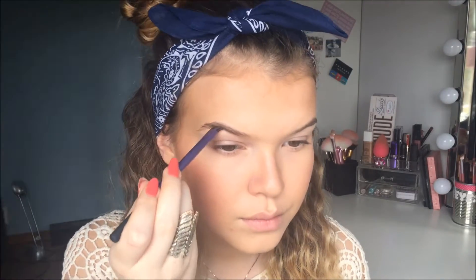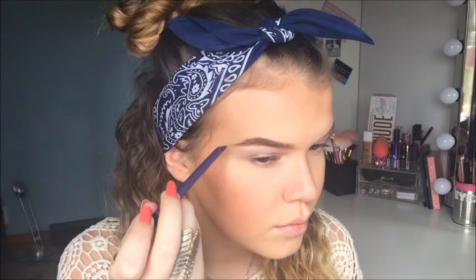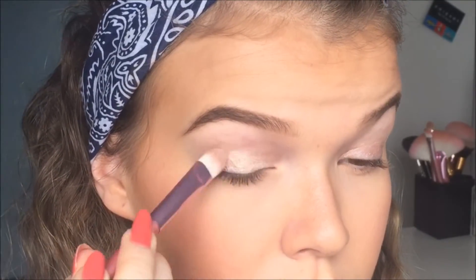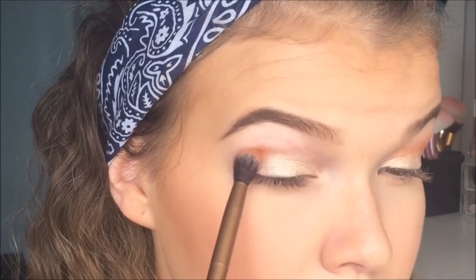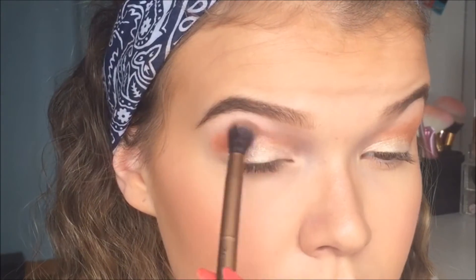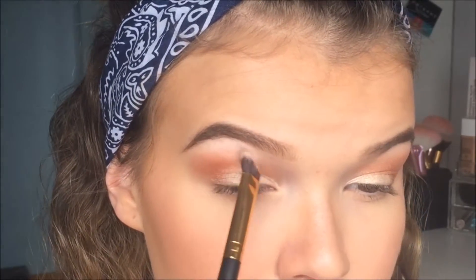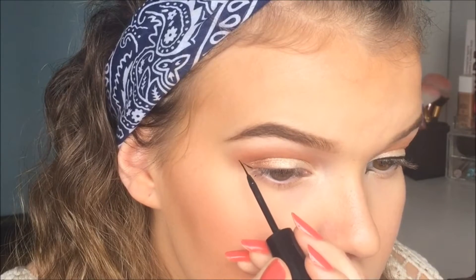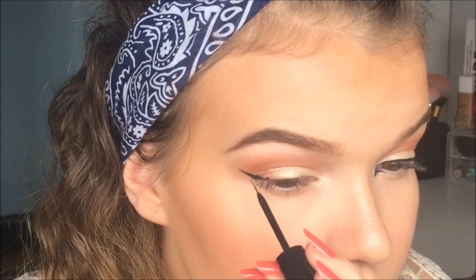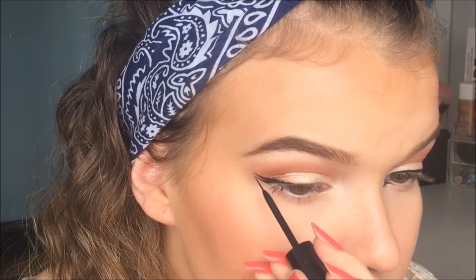Then I filled in my brows with the NYX Tame and Frame Brow Pomade in color Brunette and I just filled them in as I usually do, nothing special. For the eyes I just started with a jumbo eye pencil in a light champagne color and after that I just took a light ghoulish color. Then I just blended in some orange in my crease because I really really be liking orange eyeshadow lately. And then I just took a brown bronze color and blended it in the crease with the orange eyeshadow. Then I just started by doing a normal winged eyeliner because you can never go wrong with that. But on a festival you can go a little extra so I did a little extra winged eyeliner underneath and I think that just made the whole eye makeup.